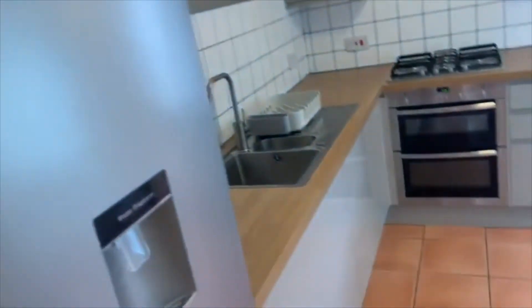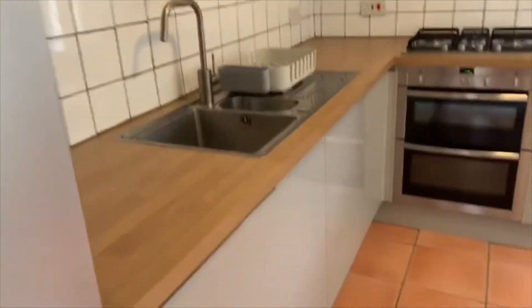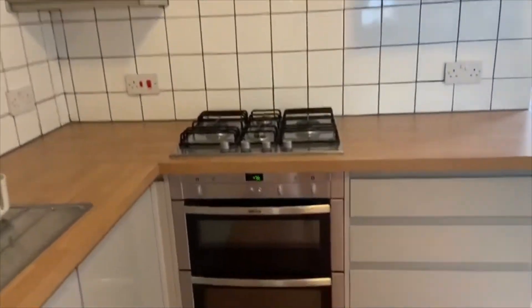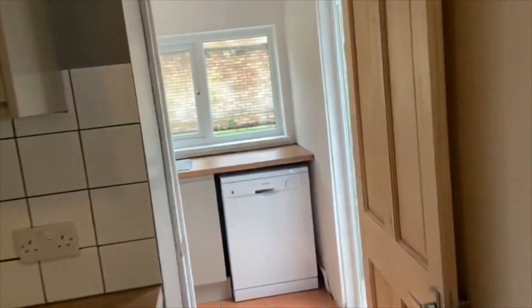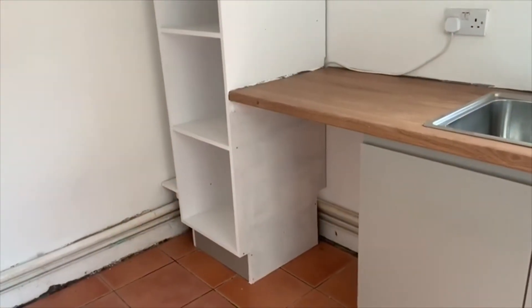There is a storage cupboard to the left — handy. The kitchen is a newly fitted space with freestanding fridge freezer, gloss units with laminate worktops and white tiles, with a gas hob, electric oven, and space for a small dining table. There is also a utility room to the rear with a dishwasher and space and plumbing for a washing machine.